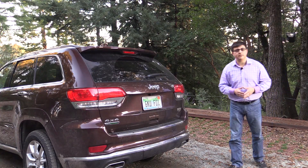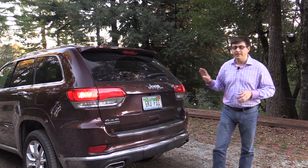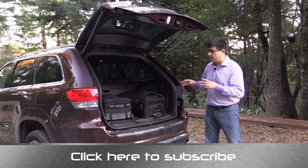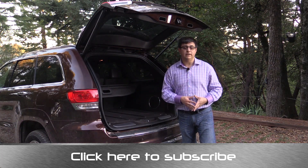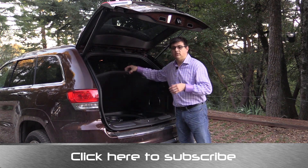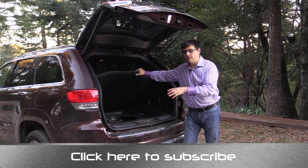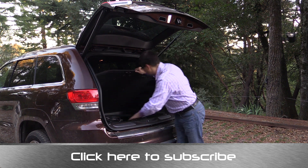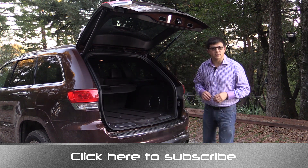The Grand Cherokee is relatively large for a two-row, five-passenger SUV. However, when you open the tailgate you may find a little bit less cargo room than in some larger two-row crossovers like the Ford Edge. It's important to keep in mind that the Grand Cherokee has off-roading in mind, which is obvious when you look under the cargo load floor and find a full-sized spare tire. These are wide tires and that full-size spare does eat up a significant amount of cargo space in here, along with some additional room around the spare itself.